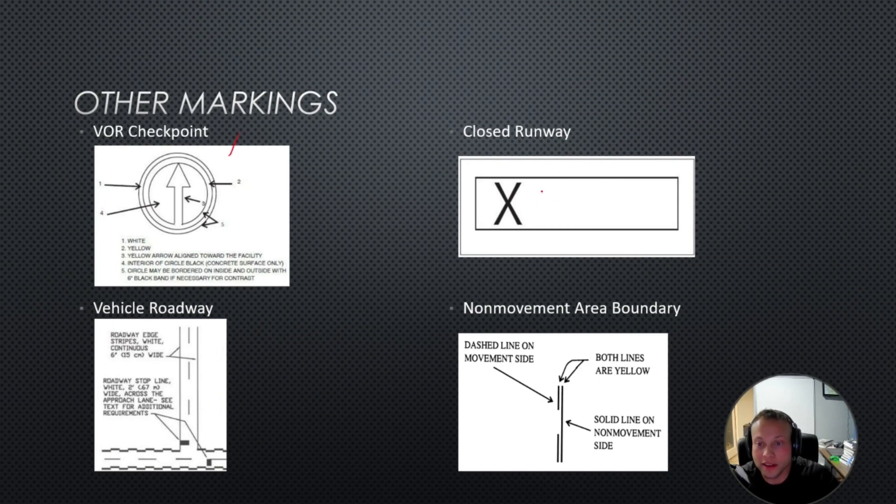Here are some other markings: VOR checkpoints. A big X tells you that portion of the runway or taxiway is closed. Non-movement area boundaries are similar to holding short markings for runways, but instead of two and two lines, we have one hard line and one dashed line — it tells you to hold short and get additional clearance to taxi past. If you're on the dashed side, you're good to taxi over. And zipper lines are for cars or vehicles on the airport.